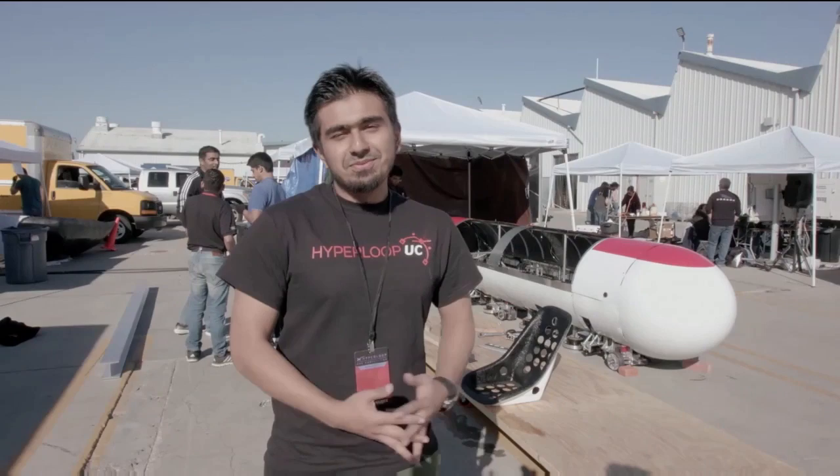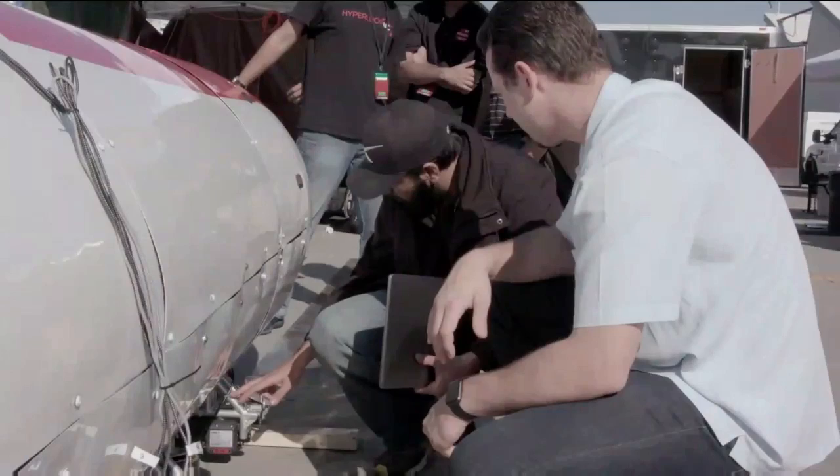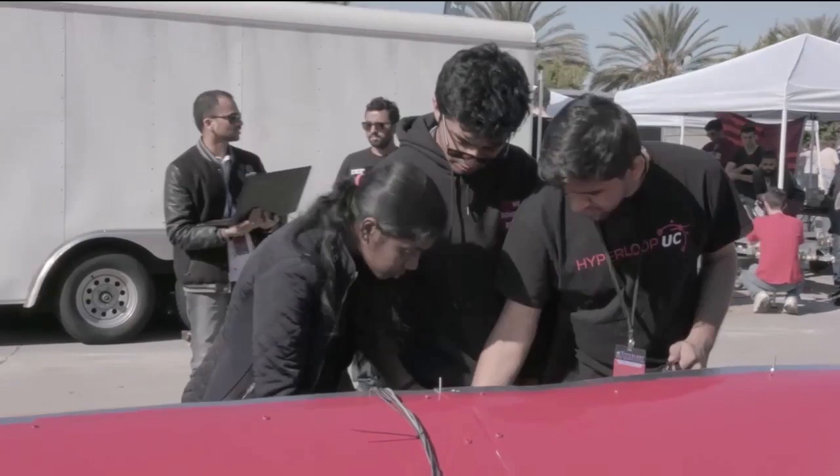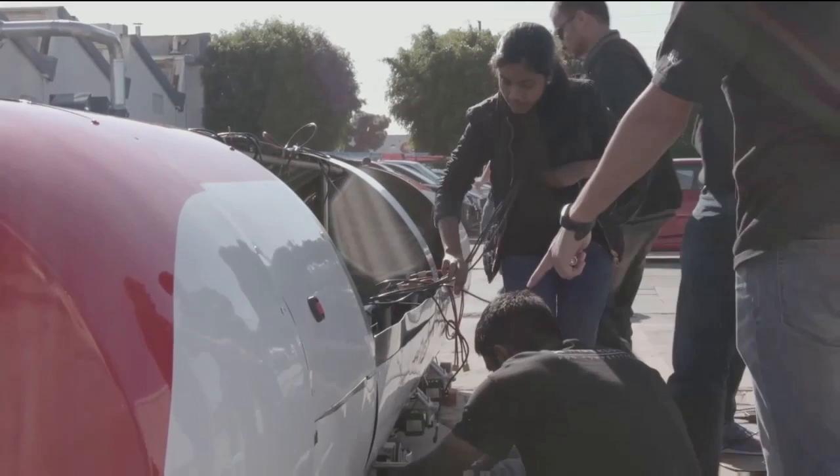We are Hyperloop UC, all the way from Cincinnati. The body at the back uses magnetic levitation to levitate. As for why we are here at Hyperloop, we love to make things real — from dream to reality.